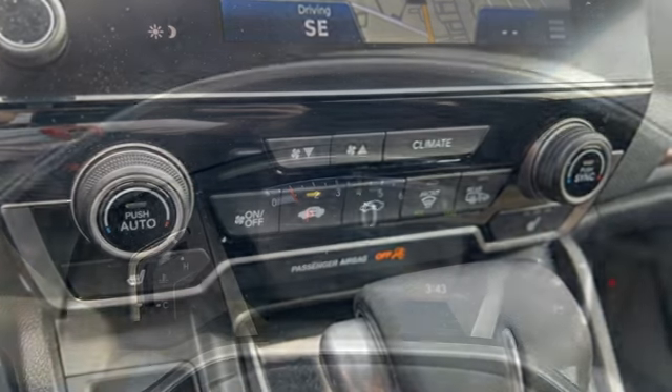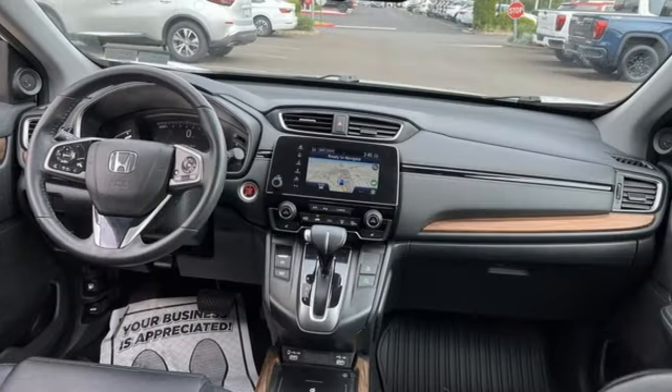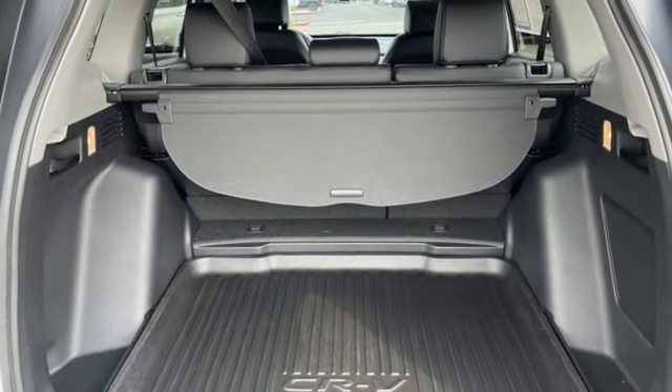And with features like these, every drive's a pleasure. Intercooled turbo inline four-cylinder engine, front heated leather bucket seats, integrated navigation system with voice activation, auto-dimming rear-view mirror.